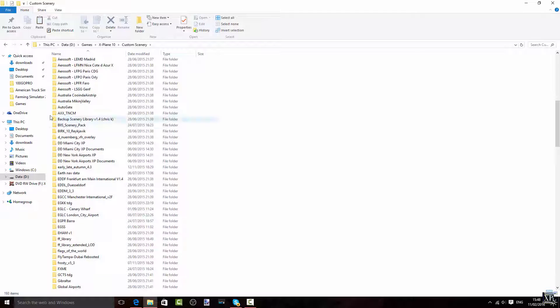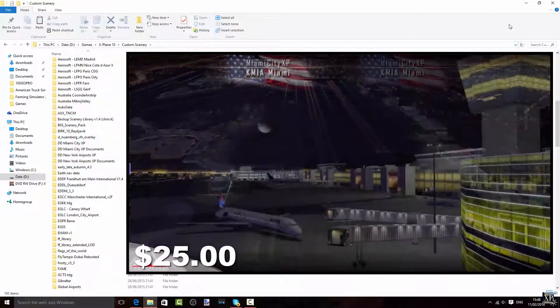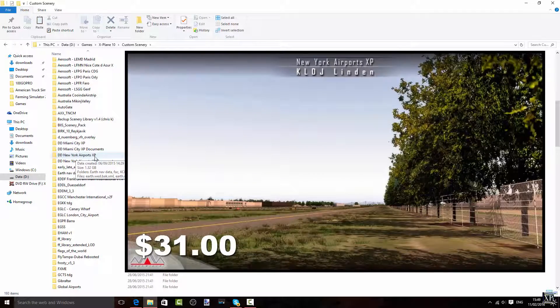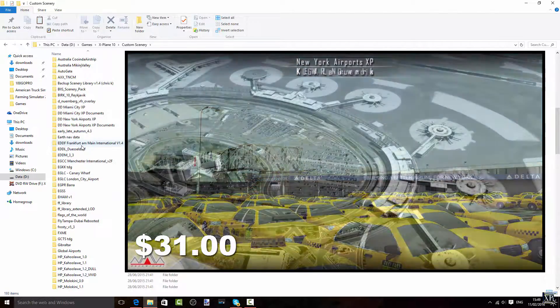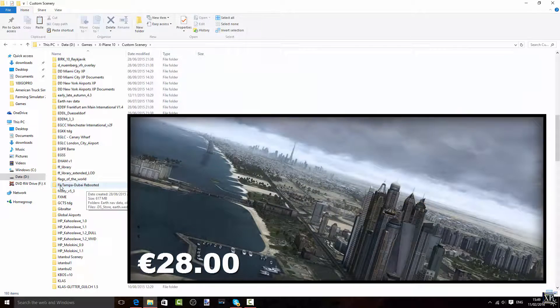Then we have a couple of payware ones. One being Miami City for X-Plane 10 — an amazing scenery package. I could do a video about it if you want; just hit that like button. Then we have New York Airports for X-Plane 10 — also amazing. And they've also brought out New York City for X-Plane 10, which is incredible — I definitely want to get that. Then Flytampa Dubai Rebooted, which is a converted scenery from Dubai. If you haven't seen the review, which I definitely recommend, check the link in the description.